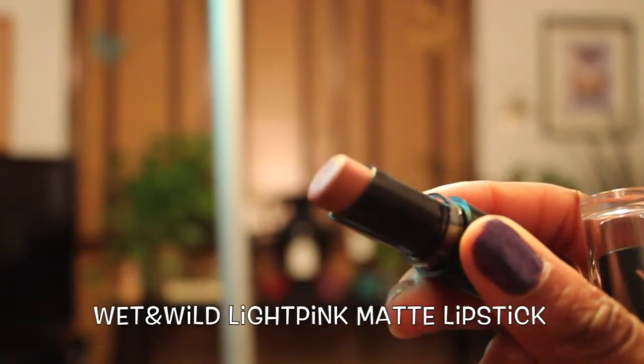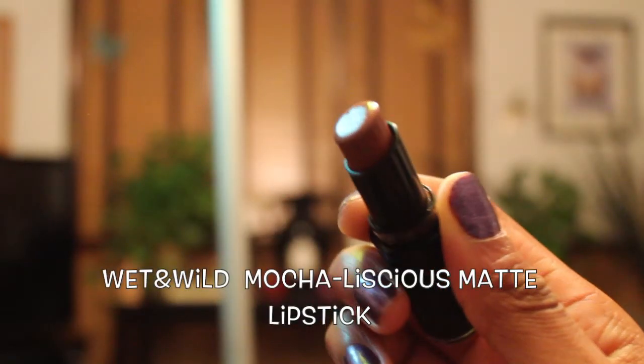I also got two matte lipsticks, though I always say I like matte stuff and never wear it matte. I actually don't know what this first color is because it doesn't have a sticker on it, but it's kind of nude-ish. The second color is Mocha Lishes — because, you know, I'm Mocha Lishes. It kind of looks like this on the lips. It's a little shiny because I had lip gloss on before I filmed. All three items — the two lipsticks and the eyebrow pencil — came from Walgreens. The tag said $2.19 but they rang up at $1.99 each, so it saved me a few cents.